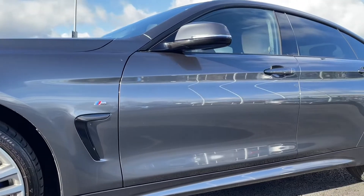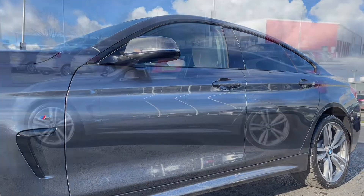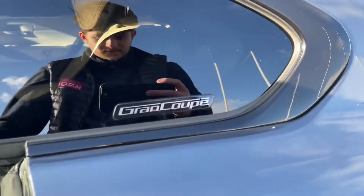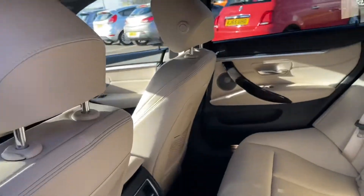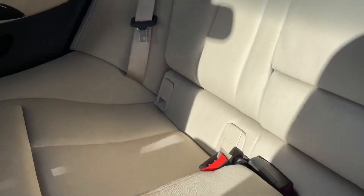Here we've got your lovely 18 inch alloy wheels. You can see the M Sport logo and that lovely black stylish vent there, providing a nice contrast to the mineral grey metallic paint. You can also see the lovely Grand Coupe logo just there.